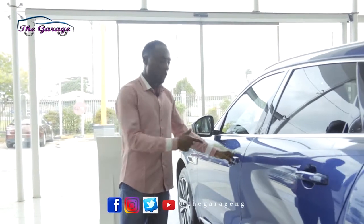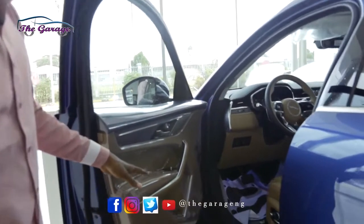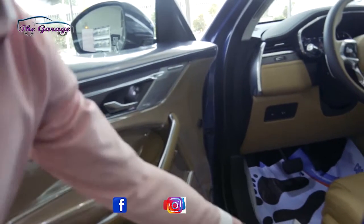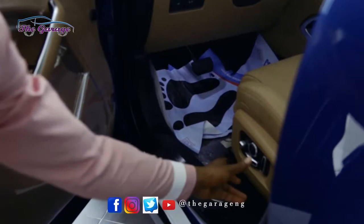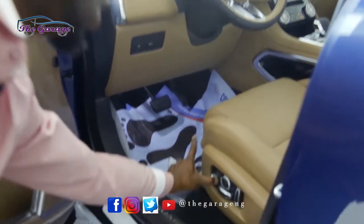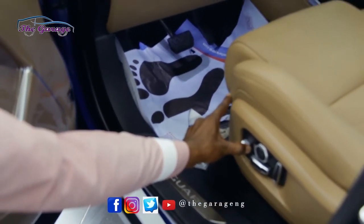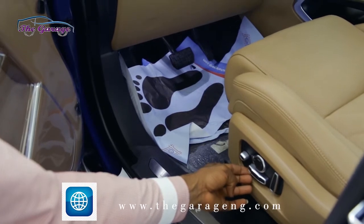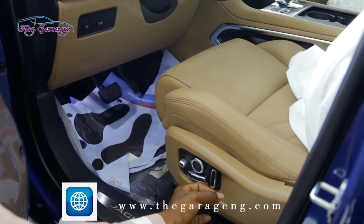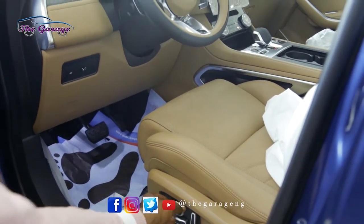Getting inside the Jaguar F-Pace, you can automatically see everything looking very beautiful — the controls for the seat, the door pads, and the side view mirrors. These lovely buttons control the seat and give you several ways to adjust it: you can push it forward, go up or down at the front, and raise it up. It also gives you lumbar support settings.